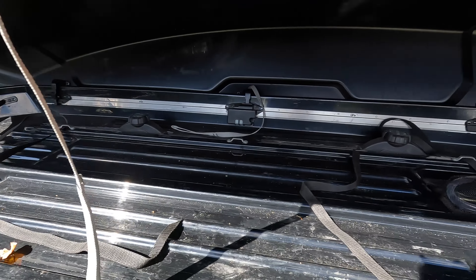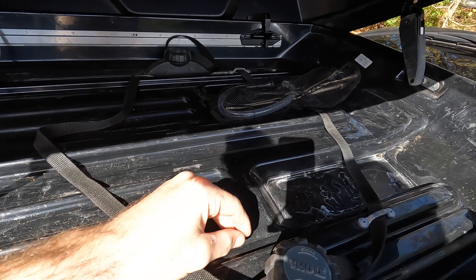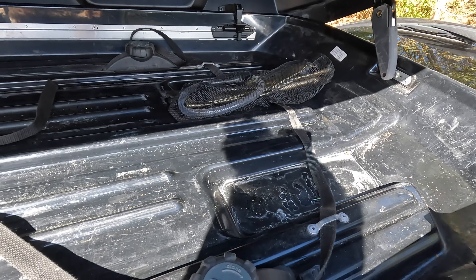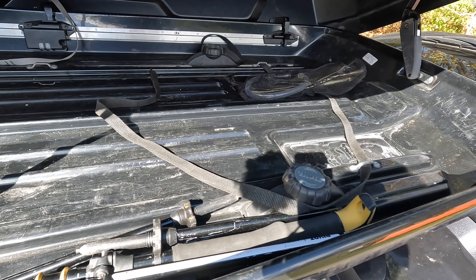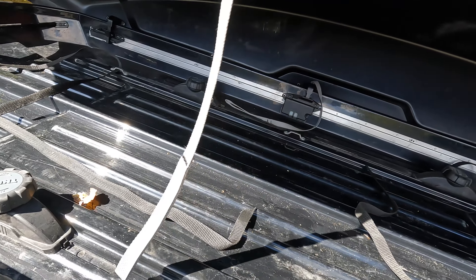We did end up stopping a few times along the way — once in Boston to pick up some extra gear, and we grabbed some lunch in Maine along the way. This is Abel campground, where we had about an hour of light before sunset, so we had to set up shop pretty quickly.